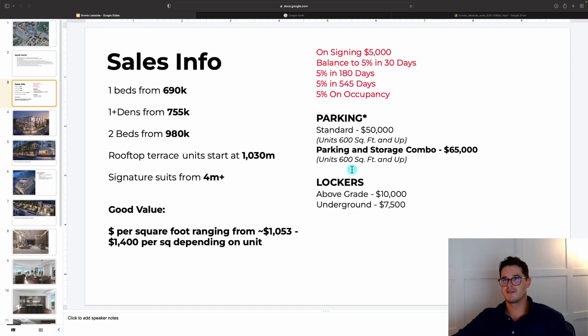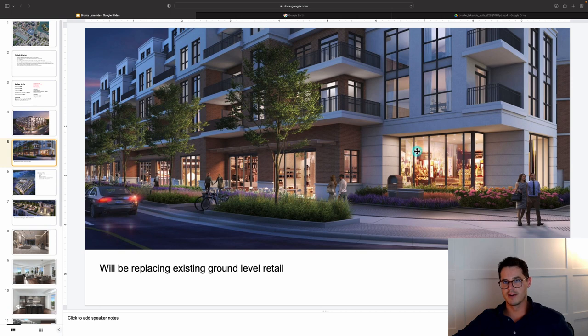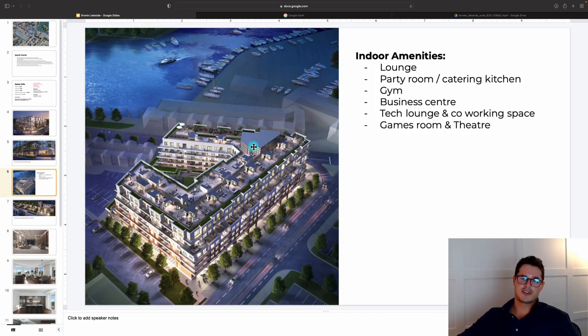The deposit structure is 15% in the first year and a half, with the last 5% on occupancy, which is summer 2026. Standard parking is included for units 600 square feet and up, so all one-bedroom plus dens should have parking. There are also unique parking and storage combos where a storage locker is built into the parking spot — extremely convenient. Looking at the render, this is a southeast view showing the north side off Lakeshore and Bronte Road, with rooftop terraces visible, and ground-floor retail incorporated into the development.